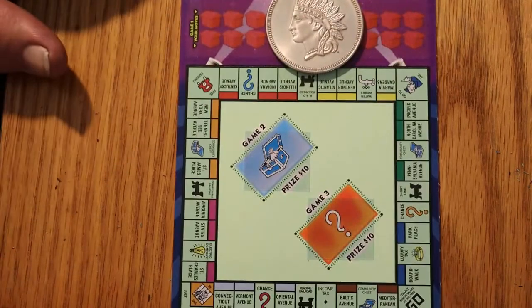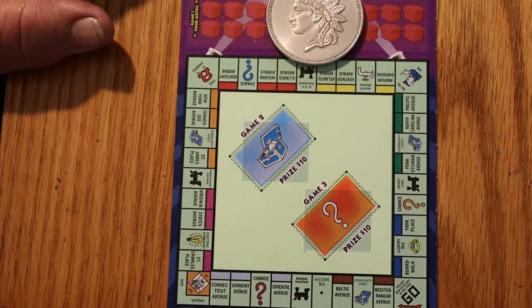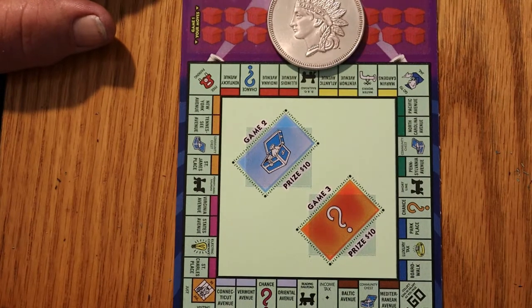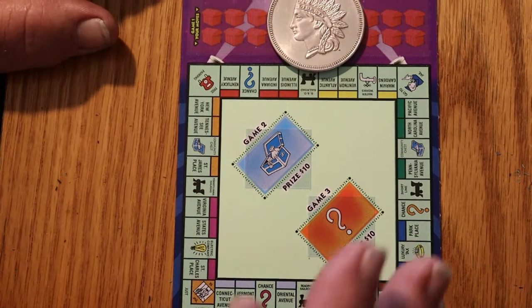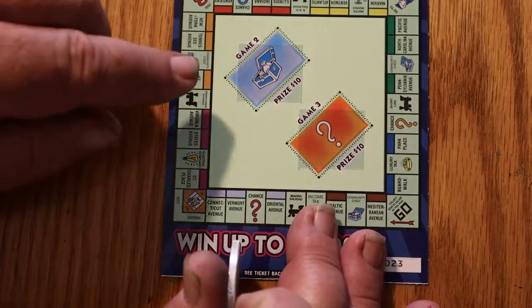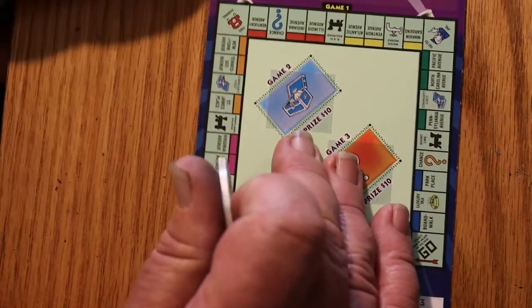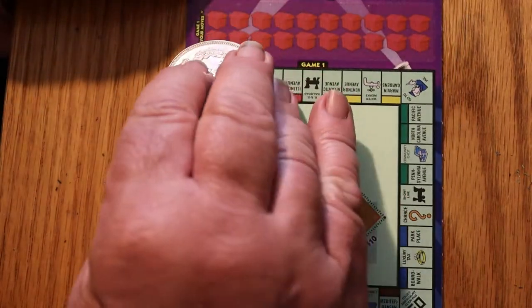The goal of this is to match the Monopoly board — there's no way you could fill it up. Different properties have different values. And then you have game 2 and game 3 for $10 match-3 symbols. So without further ado, we will commence.